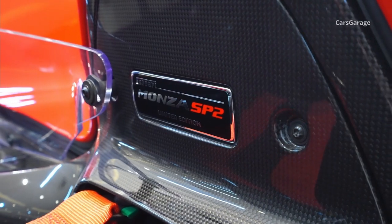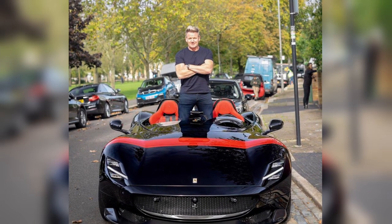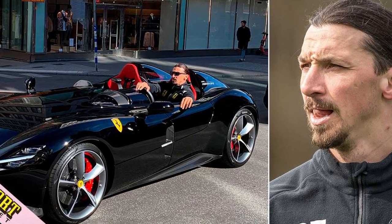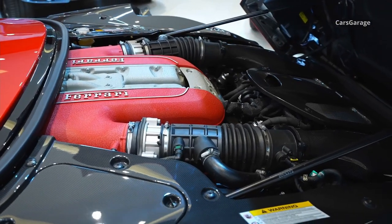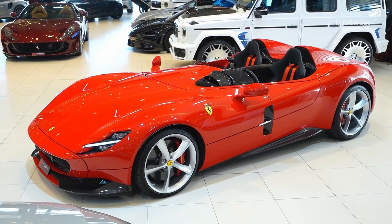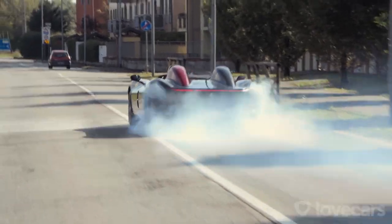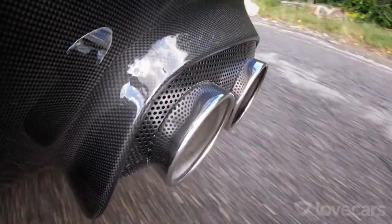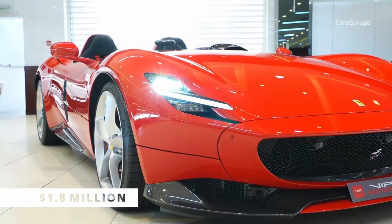The list of people who own this car is impressive, including renowned chef Gordon Ramsay, Max Verstappen, and AC Milan player Zlatan Ibrahimovic among the owners. The Monza SP2 is powered by a 6.5-liter V12 engine that accelerates to 100 kilometers per hour in 2.9 seconds, has a top speed of nearly 290 kilometers per hour, produces 850 horsepower, and cost him over $1.8 million.